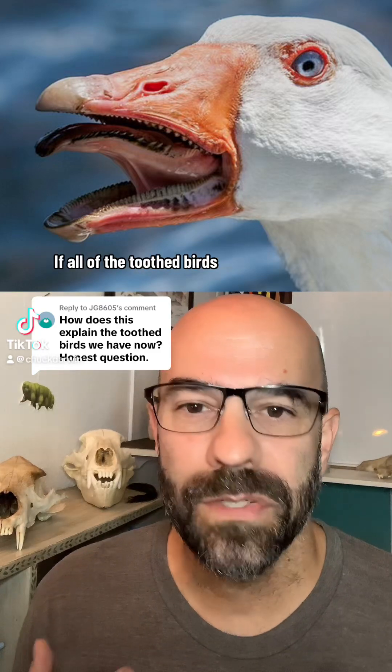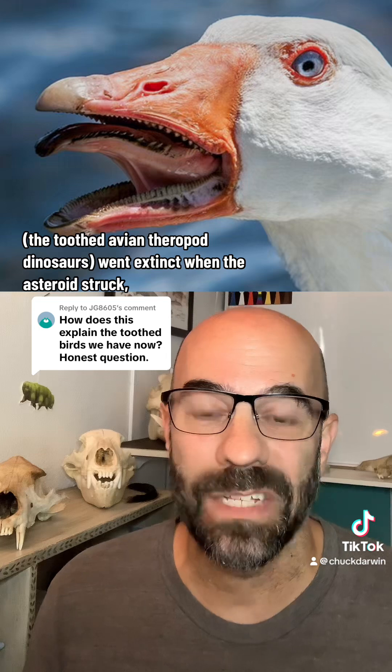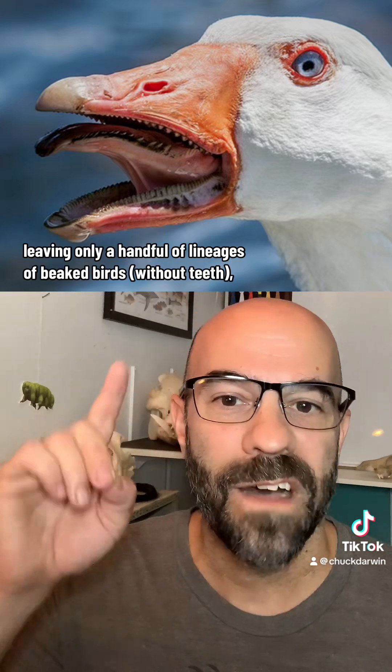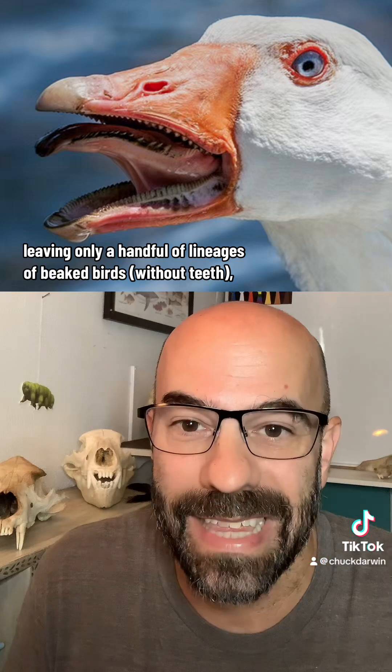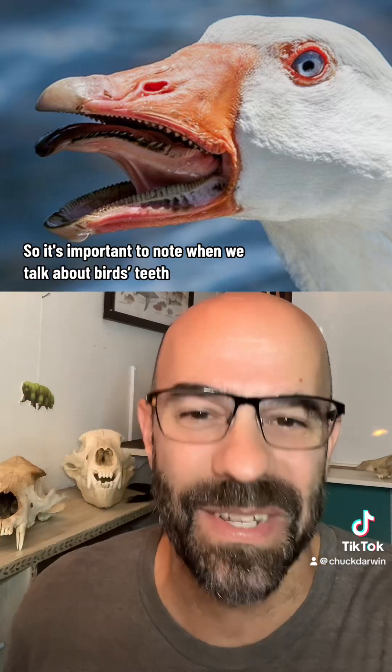This is a great question. If all of the toothed birds — the toothed avian theropod dinosaurs — went extinct when the asteroid struck, leaving only a handful of lineages of beaked birds without teeth, how do we explain the existence of some modern birds that have teeth? Let's talk about it.